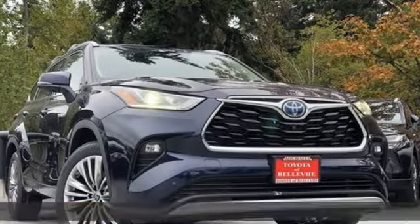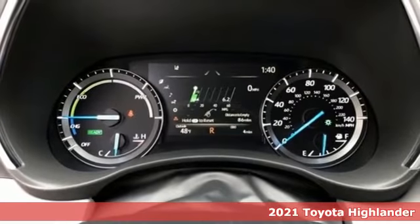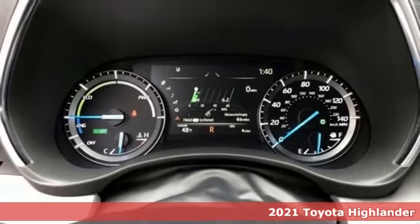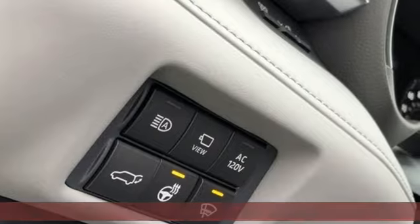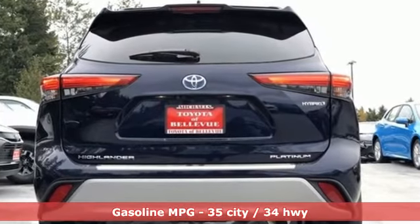It's a new 2021 Toyota Highlander. Every drive is an exciting opportunity because your next favorite memory is just waiting to be made. It comes nicely equipped with features you'll love, including an inline 4-cylinder engine,